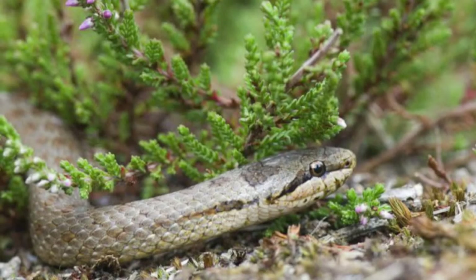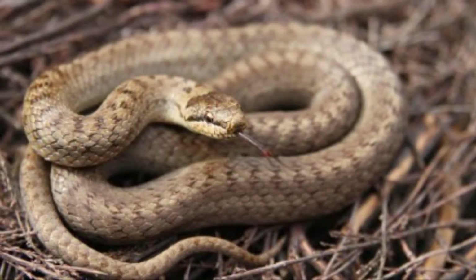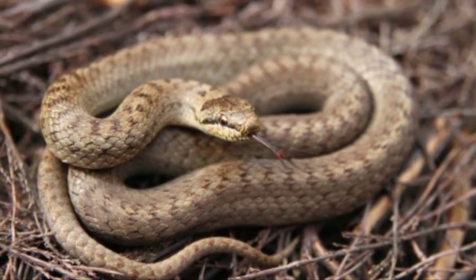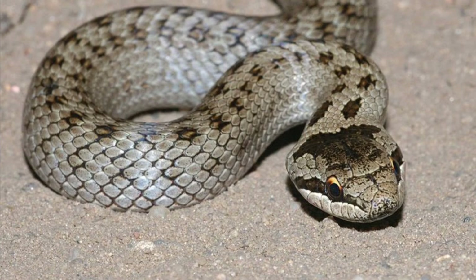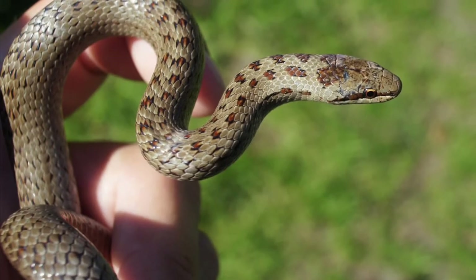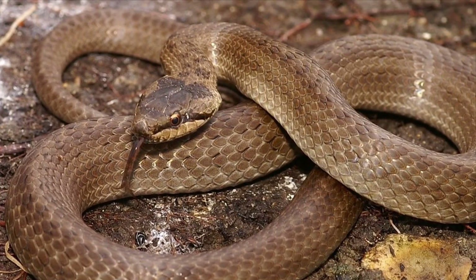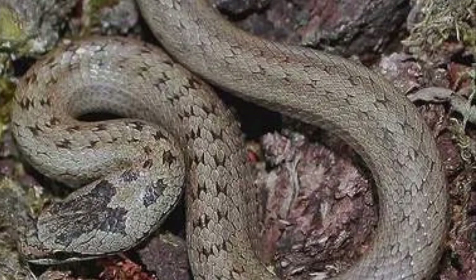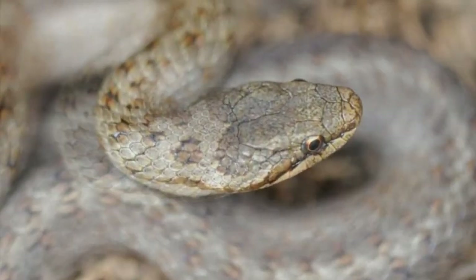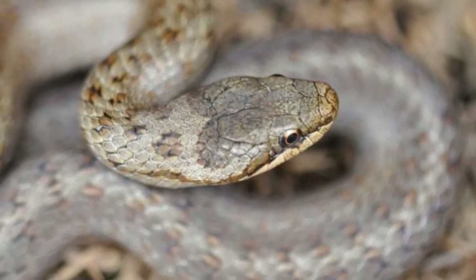Number six is the smooth snake, the UK's rarest species of snake. It lives in a habitat very similar to sand lizards and eats things like sand lizards, common lizards, slow worms, small insects, and amphibians. These guys are pretty rare in Britain so there's not much information on them, but they are being reintroduced in some areas. I think they're just a beautiful snake overall. That's it for the video — I hope you've enjoyed it. Remember to like, subscribe, and comment. Thank you for watching.